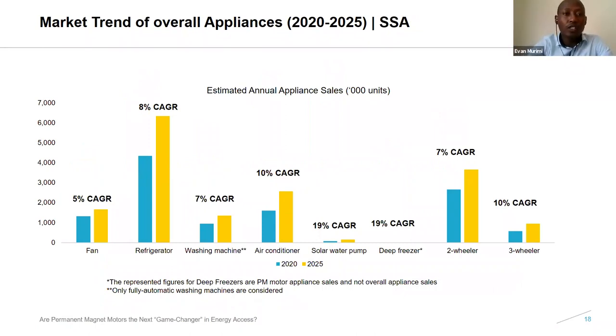Thank you, Ankit and Rahul. Now when we look at the market numbers for Sub-Saharan Africa, in general most of the numbers are lower compared to those presented for South Asia. The refrigerator market and the two-wheeler market are generally higher compared to other appliances in the region. The deep freezer market and solar water pump markets are normally lower, as these are young markets where manufacturers are still working to drive volumes.